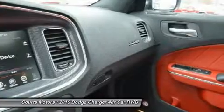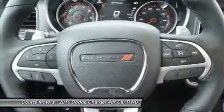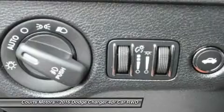The 7-inch reconfigurable digital cluster display lets the driver choose what information is displayed, including 0-60 time, reaction time, and a lap timer for those keeping score.